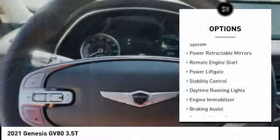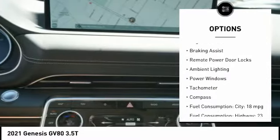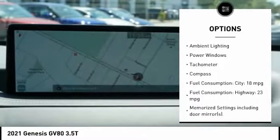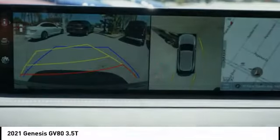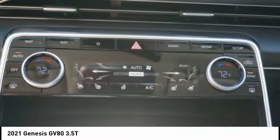Tire pressure monitoring system, power retractable mirrors, remote engine start, power lift gate, stability control, daytime running lights, engine immobilizer, braking assist, remote power door locks, ambient lighting.